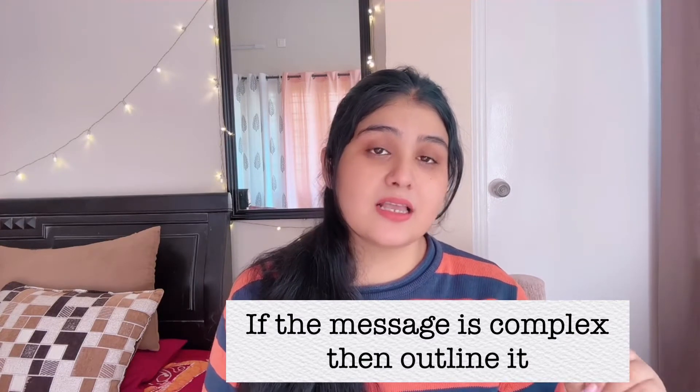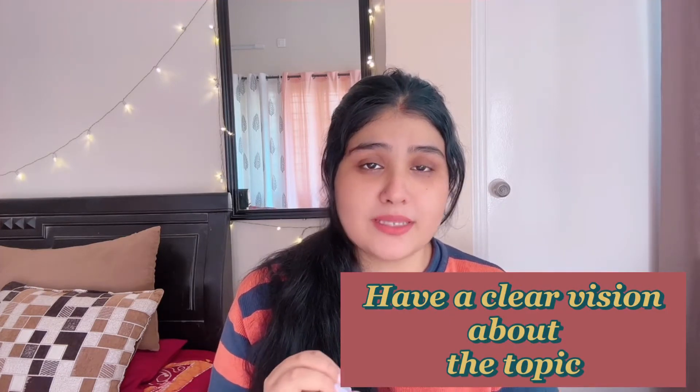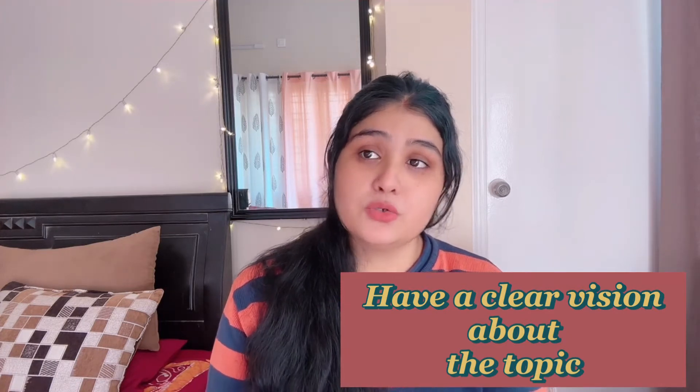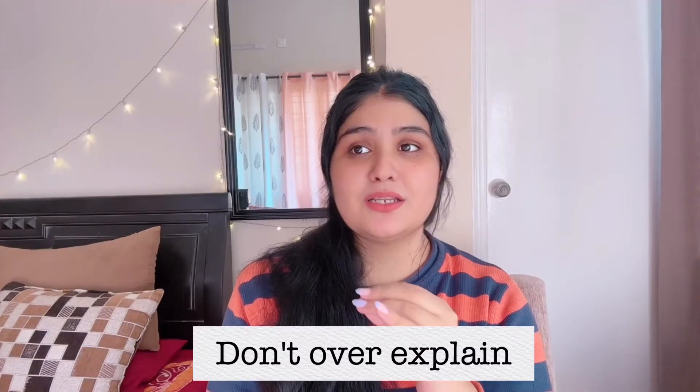Number two is: if the message is complex, then outline it. You may be writing an article that has multiple angles and a lot of questions. The subject matter may be a little complex, so you should first sit down and sort your thoughts before you start writing. You should know what you're talking about and do an outline of the whole topic. You can also quickly jot down some points or notes before you start writing the actual article — that's very significant and it will help you write properly.